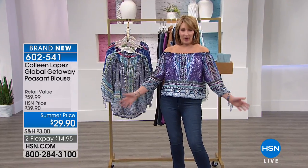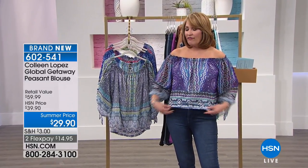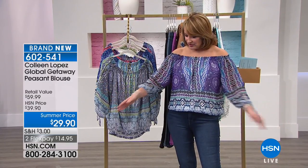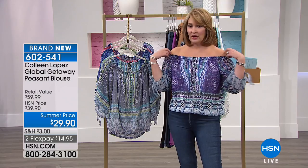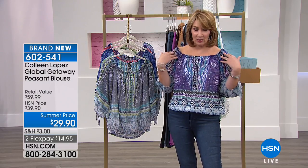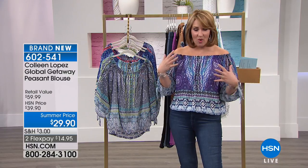This came out so great. I am in love with this top. It's lined, it's soft, it's breezy. It has a beautiful sleeve — a little tie sleeve, a little bit of elastic here. You can totally do on the shoulder or off the shoulder, so that's going to be up to you how you decide you want to wear it.